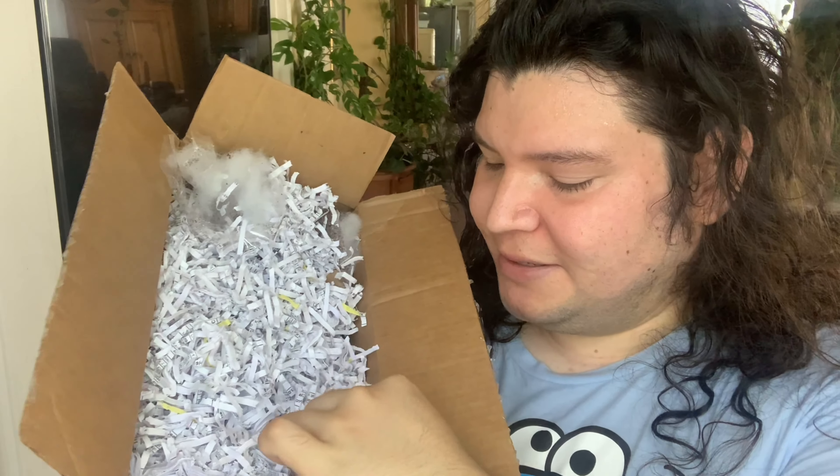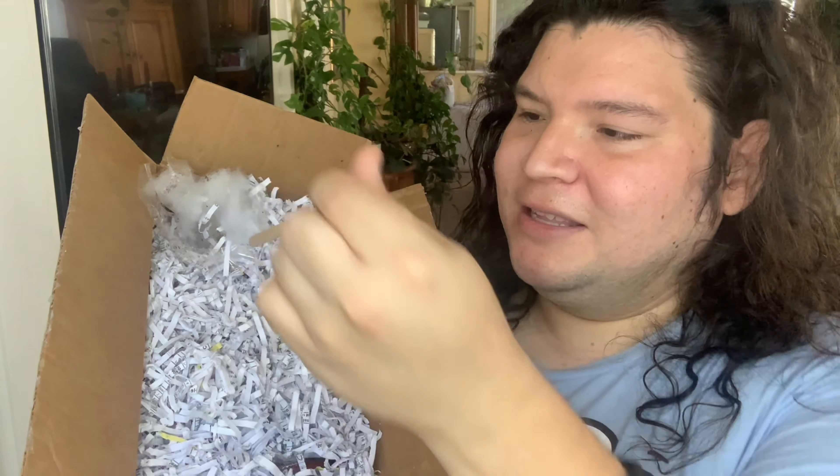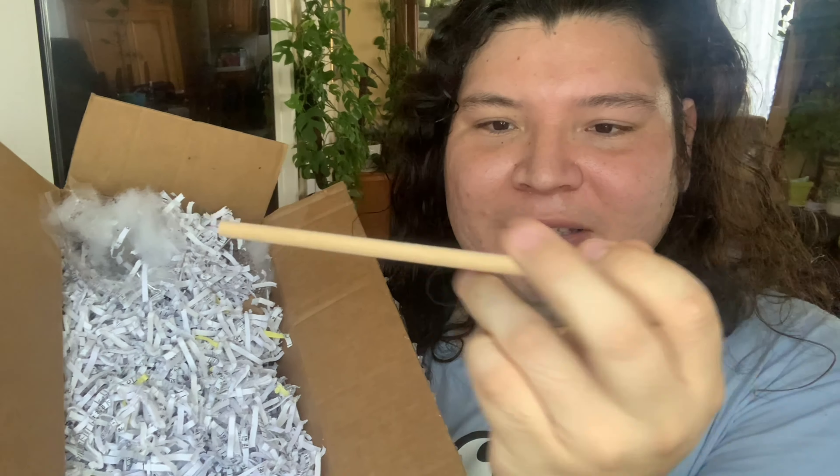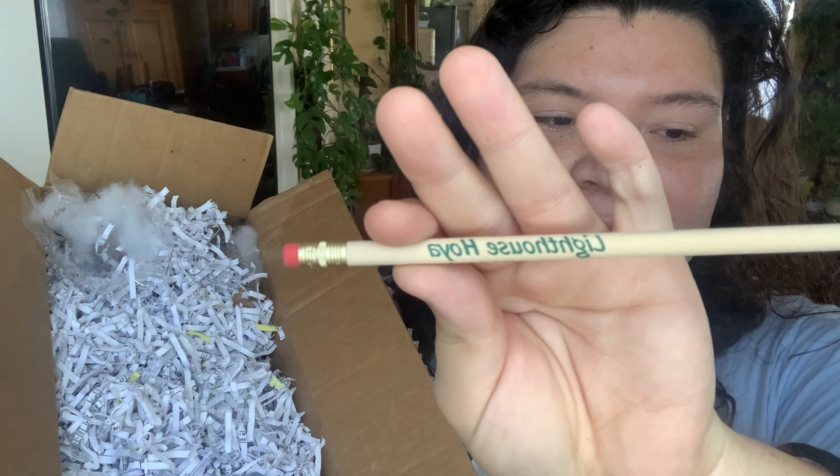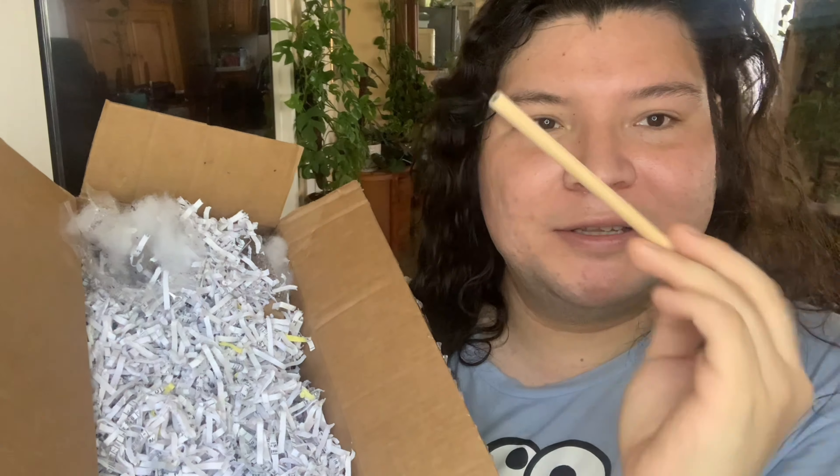They sent me a pencil! This is nice. So they sent me a little pencil — this is Lighthouse Hoya, you can see right there. It's a nice pencil, so that's really cool. I'll put this here for now.